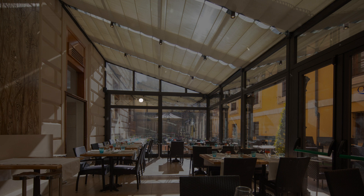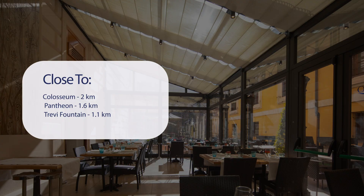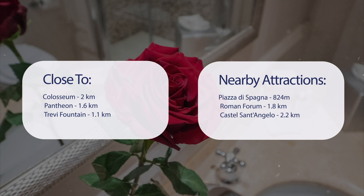It has a pretty good location. It's pretty close to the Colosseum at 2 kilometers, the Pantheon at 1.6 kilometers, and Trevi Fountain at 1.1 kilometers. It's also close to attractions like Piazza di Spagna at 824 meters, the Roman Forum at 1.8 kilometers, and Castel Sant'Angelo at 2.2 kilometers.